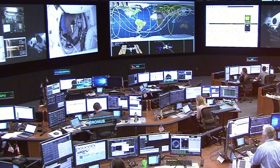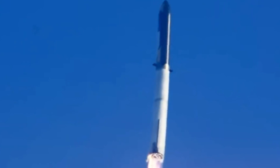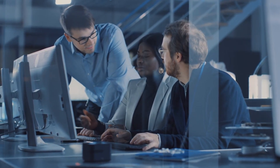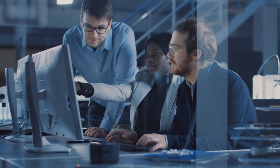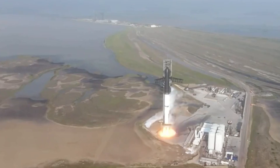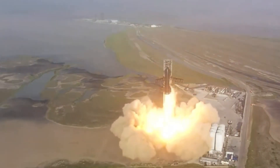As Starship climbed through the atmosphere, the engineering team held their breath. They had a secret mission objective: to push this vehicle harder than any rocket in history. At T-plus 90 seconds came hot staging — an incredibly risky maneuver never attempted at this scale before. While still attached to the booster, Starship ignited its own engines, creating a supersonic dance of fire and force that could have torn both vehicles apart.